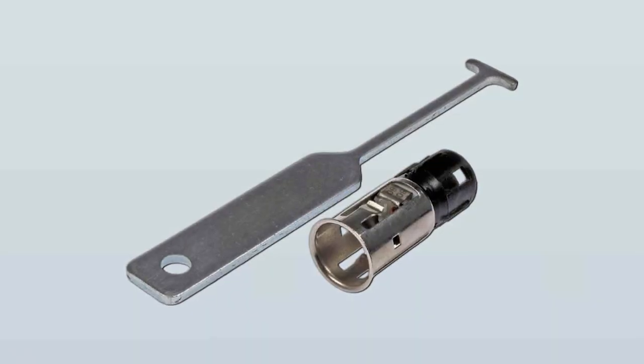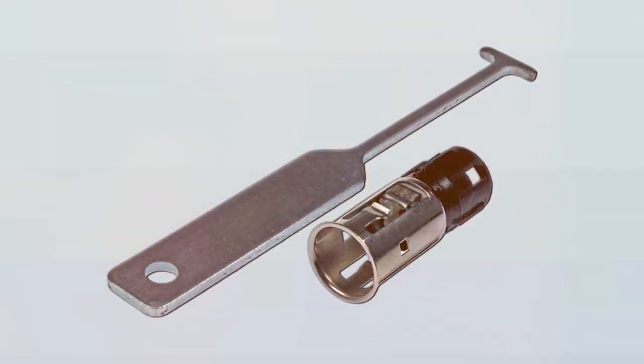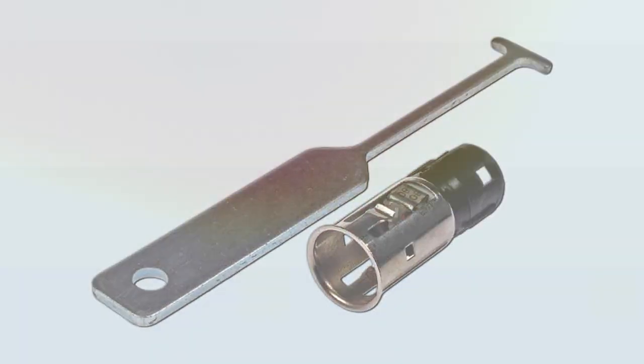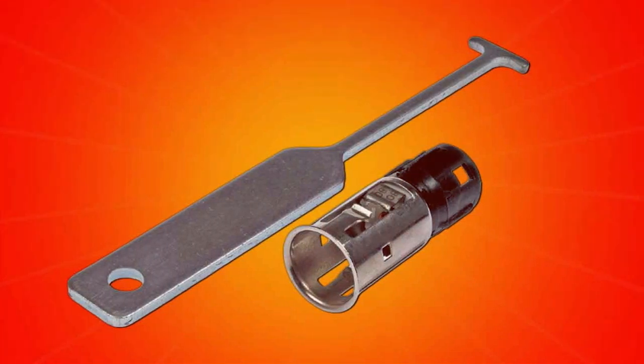Installation is straightforward, thanks to the user-friendly design, and the socket seamlessly integrates into your car's interior. Dorman's commitment to quality is evident, making this socket and removal tool combo a top choice for those seeking durability and functionality in one package.